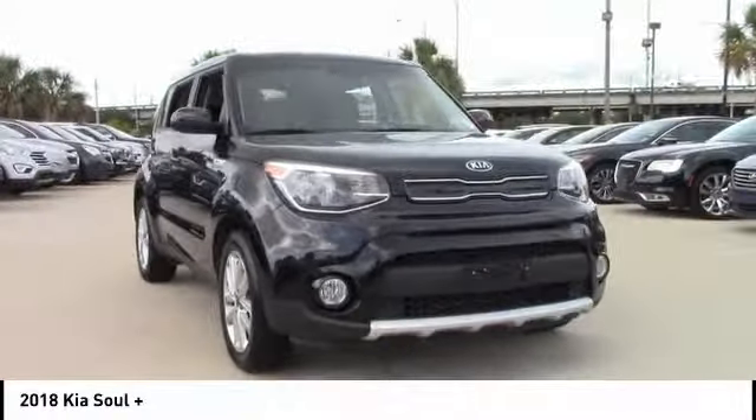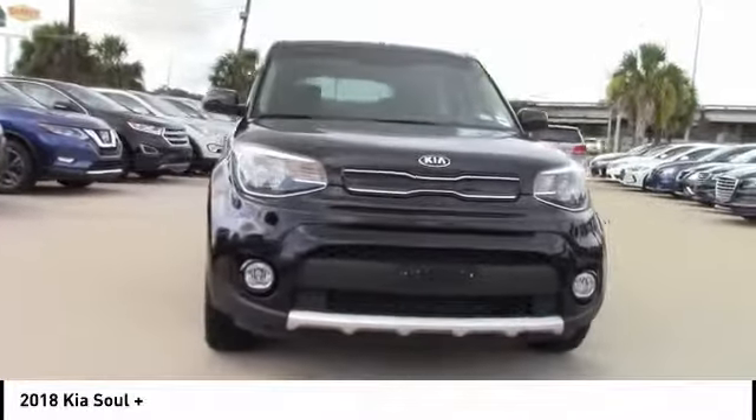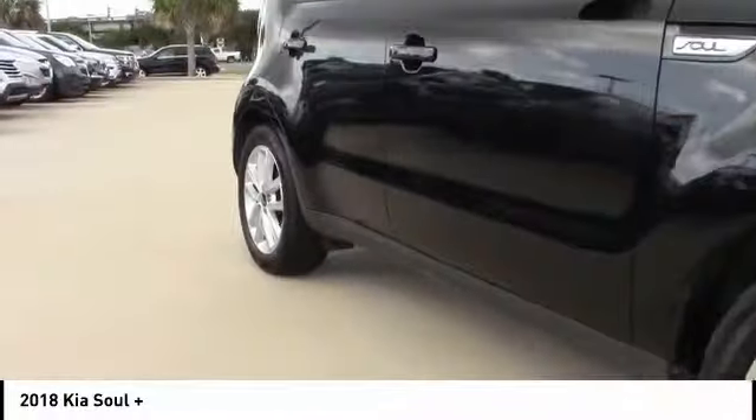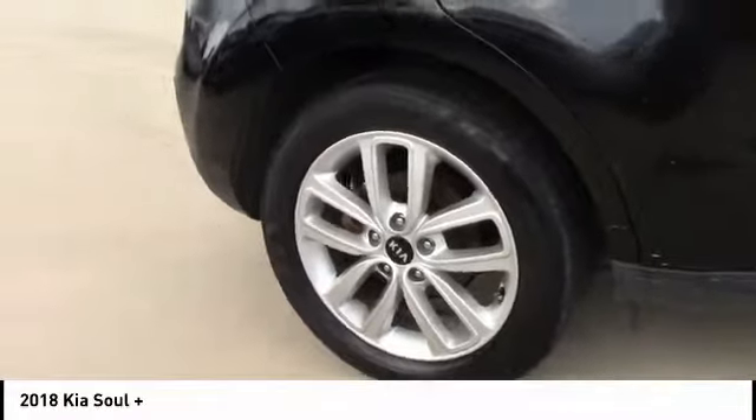Looking for the right vehicle? Check out the 2018 Sol. The Sol is quick and ready with its innovative catchy style — a sharp, roomy, and well-fitted cabin and a comprehensive list of safety and fun features.